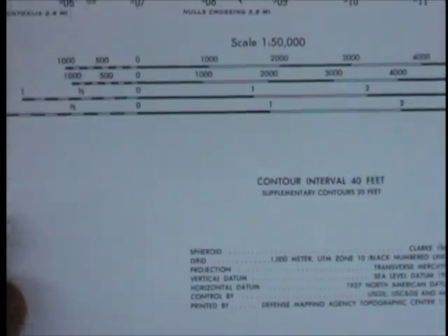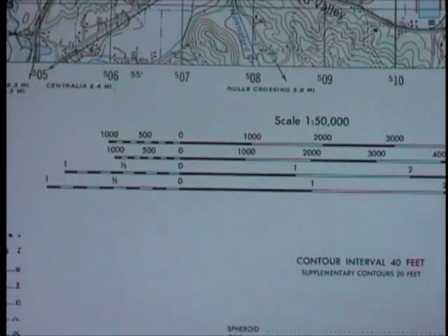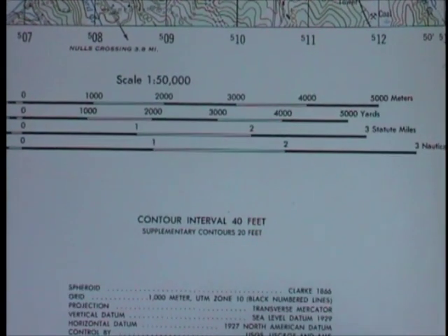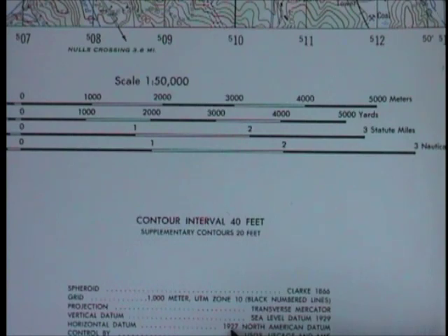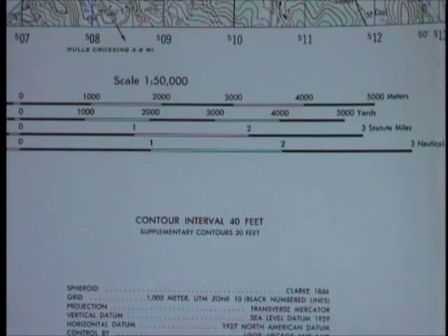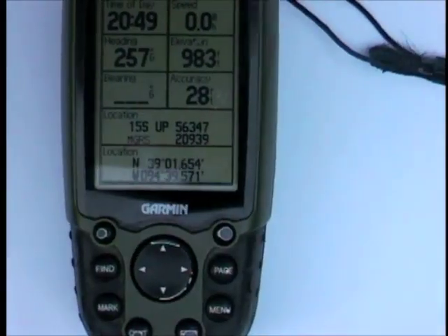The datum will be listed somewhere on the map. This map shows spheroid grid projection 1927, so WGS 84 is a reasonably safe system to set. My GPS is currently set to that, but if I was operating in this area I'd have to set it to NAD 27. You need to know enough about this to understand what's going on. NAD 27 — that's what it'll be called on the GPS, even though it's listed on this old map as '1927 North American Datum.' And this isn't just a set-it-at-home thing — you may have to change it in the field if you switch maps during a trip.